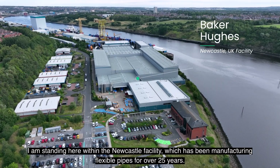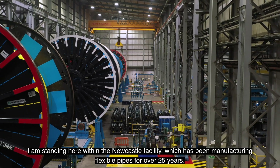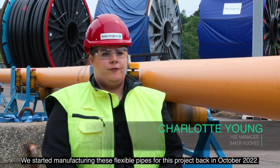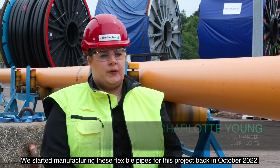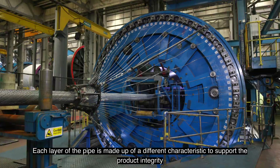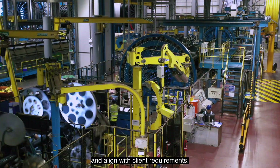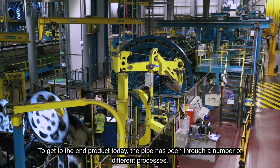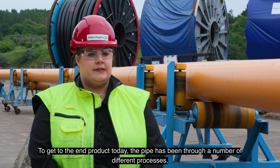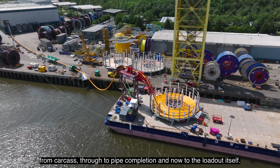I'm standing here within the Newcastle facility, which has been manufacturing flexible pipes for over 25 years. We started manufacturing these flexible pipes for this project back in October 2022. Each layer of the pipe is made up of a different characteristic to support the product integrity and align with client requirements. To get to the end product today, the pipe has been through a number of different processes, from carcass through to pipe completion and now to the loadout itself.